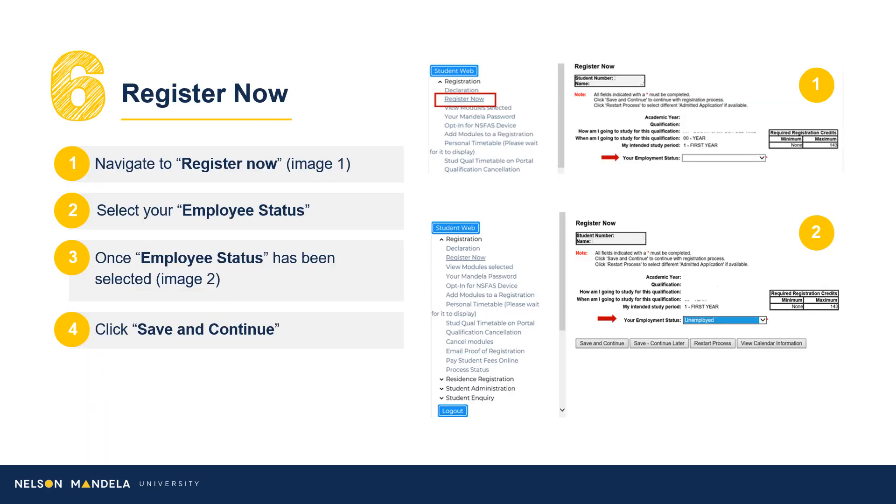Step 6: Register now. Proceed to select the appropriate employment status using the drop-down options provided, followed by clicking Save and Continue.